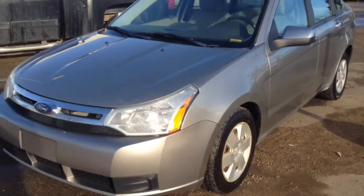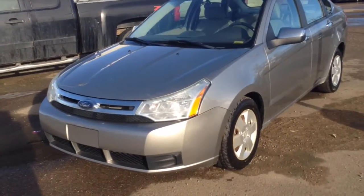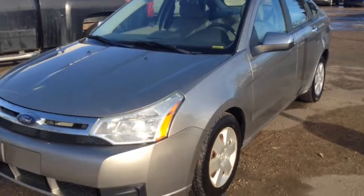As always, if you guys have any questions about this or any other vehicle in our inventory, feel free to check us out at www.BrooksMotorProducts.com. Come in and talk to one of our sales associates or give us a call at 403-362-3416.